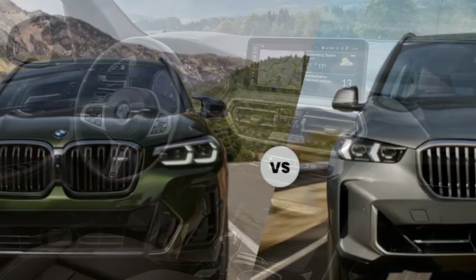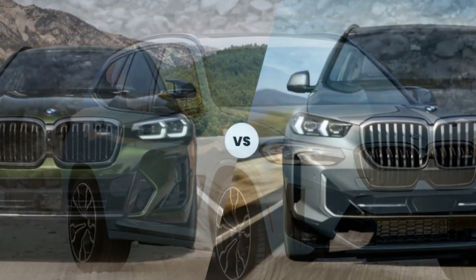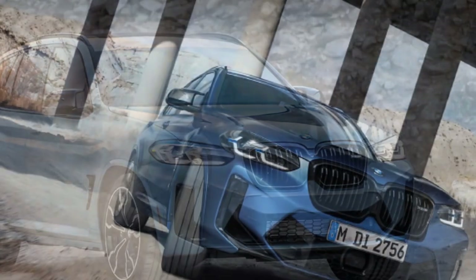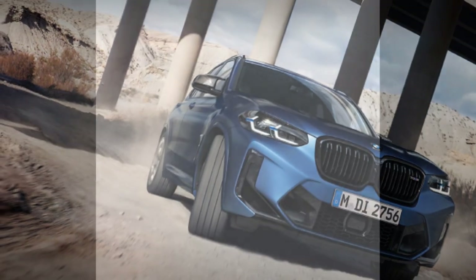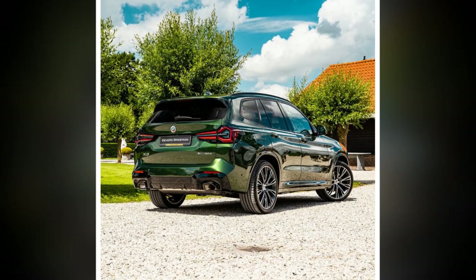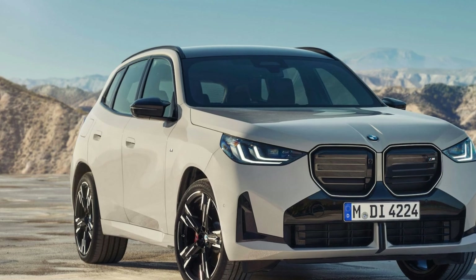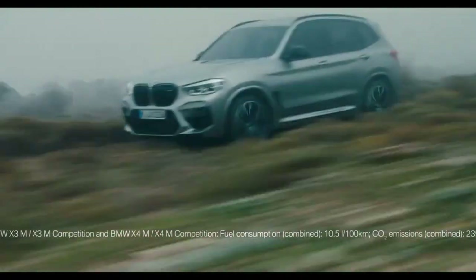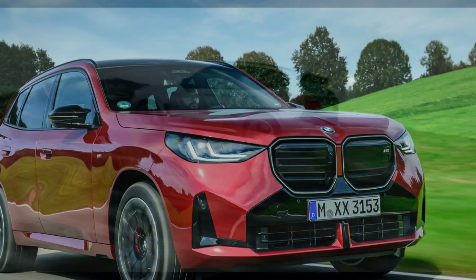Four powertrains will be offered in the UK. The 20i uses a 2.0-liter mild-hybrid four-cylinder petrol unit tuned for 205 bhp, while the 20D features a 2.0-liter diesel, which also gets a mild-hybrid system and puts out 197 bhp. The diesel returns an official claimed 43.5 to 48.7 miles per gallon, depending on spec. The plug-in hybrid is a new unit and comprises the 2.0-liter four-cylinder petrol unit mated to an electric motor integrated into the eight-speed automatic gearbox. The combined system output is 295 bhp and, depending on spec, it offers an official electric-only range.